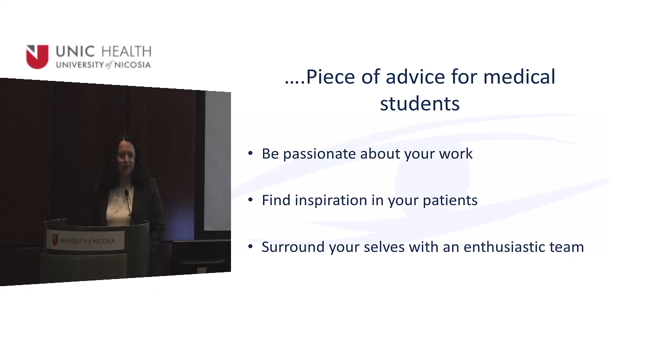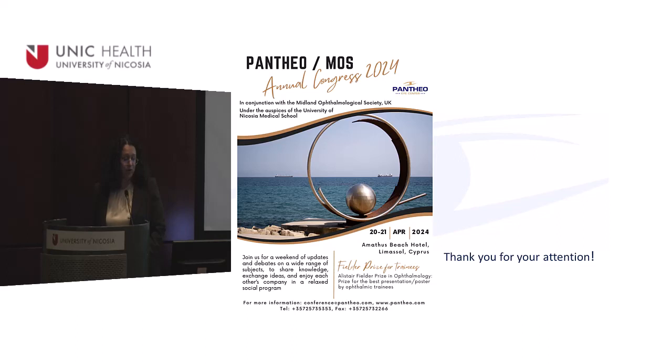I always like to finish my talks to medical students with a piece of advice — advice I wish someone had given me when I was a student. The best advice I can give is: be passionate with whatever you do, especially your work, and find inspiration. I personally find inspiration in our patients and in my team. Find an enthusiastic team and surround yourself with people who share your passion. Finally, I'd like to invite you to our ophthalmology conference in April — you're all welcome, and some of your fellow students will present as well. Thank you.